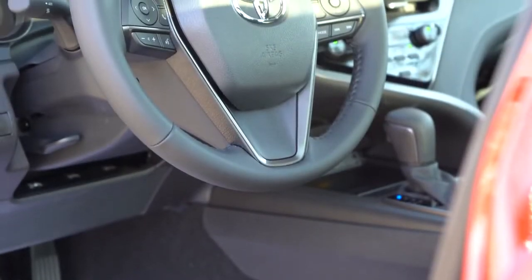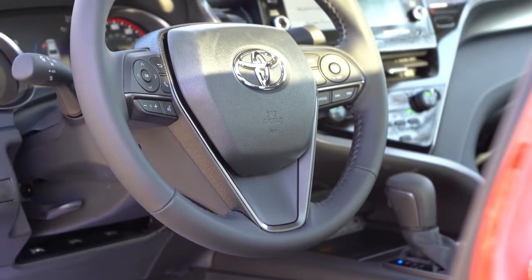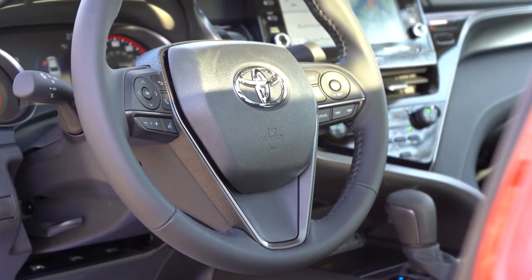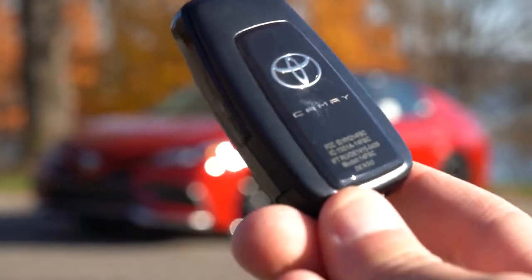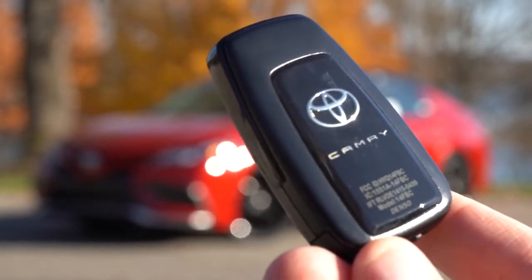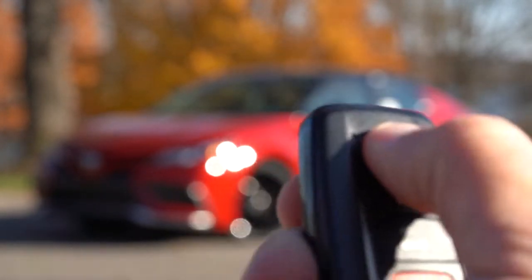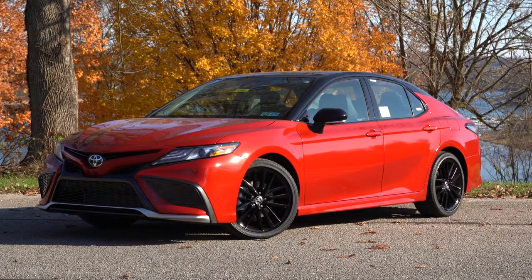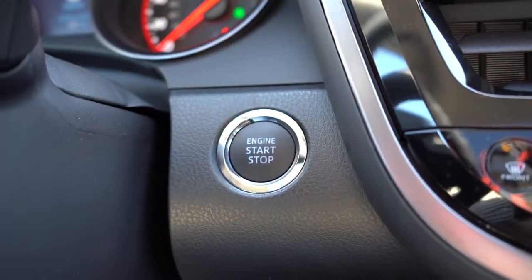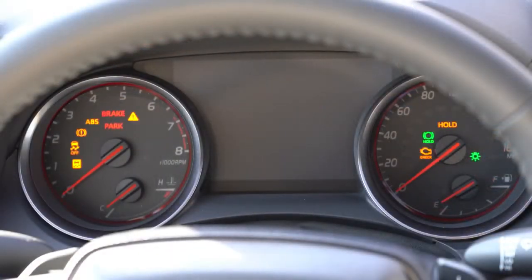The steering wheel is tilt and telescoping, leather-wrapped for the XLE V6 and XSE V6. Heated steering wheel is available for the V6 trims. The key has the Camry logo on one side with lock, unlock, and trunk release on the other. It's keyless entry with a push-button start standard on XLE and up — optional on other trims. Simply press the engine start button near the driver's right knee.